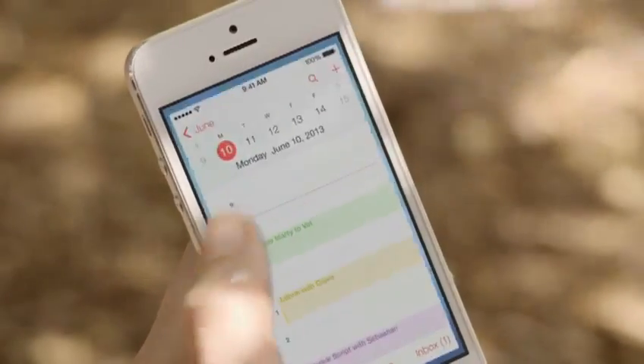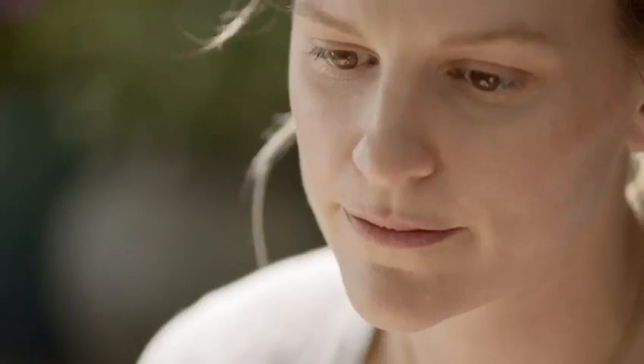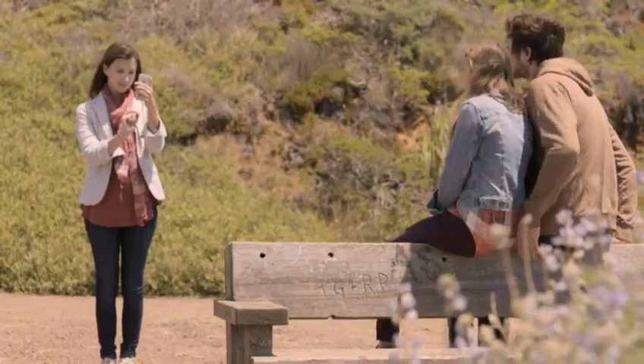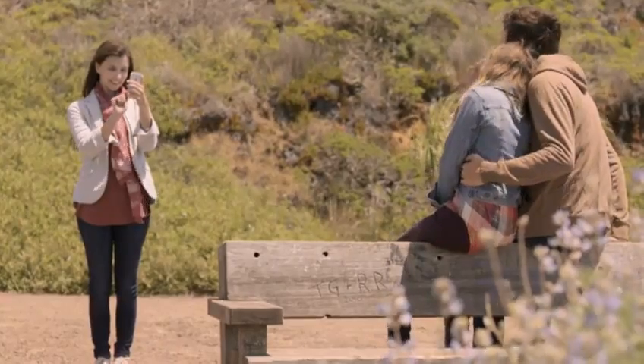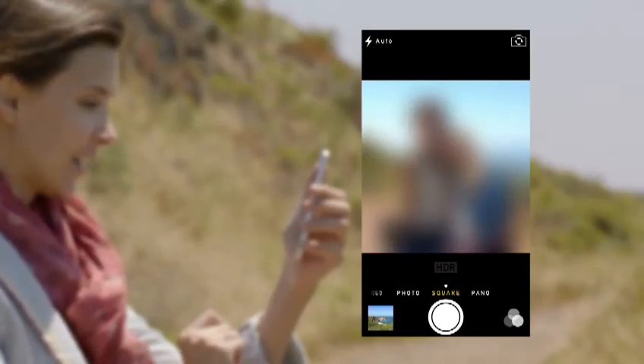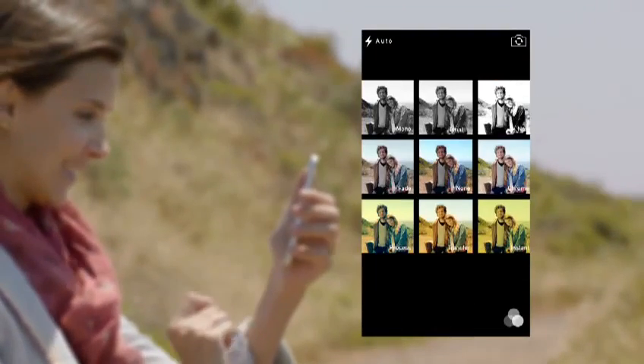It actually pays attention to which apps you use most, and automatically keeps your content up-to-date in the background. The new camera app introduces a new level of ease and versatility. Now you can just swipe between modes — from video, to still, to square — while using a new palette of filters.